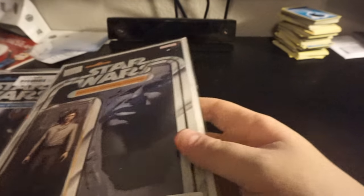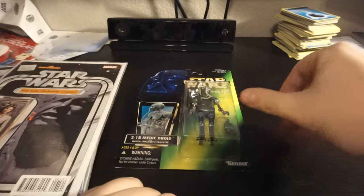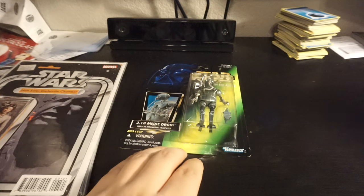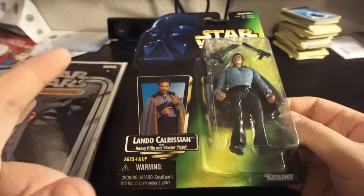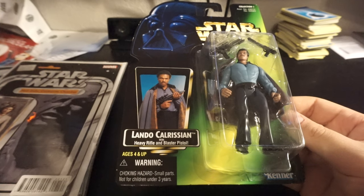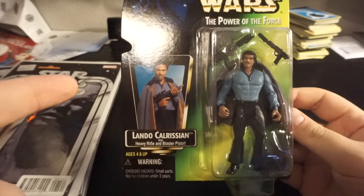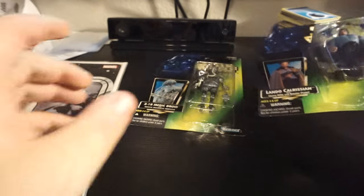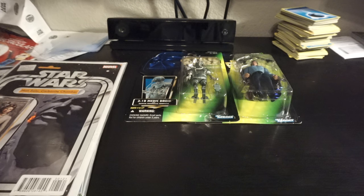I found Han in Carbonite for four dollars as well. And then a 2-1-B — I don't need a 2-1-B but it came for free in an auction with something I definitely did need, which is the green card Lando. Those are stupid rare for some reason. I think it's because — and I'm remembering this from 20 years ago — these were only in a Sam's Club slash Costco 3-pack, the only time he was ever on green card. He was just never saw a peg by himself.